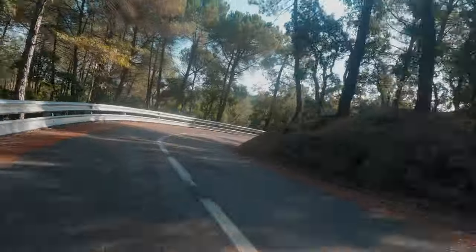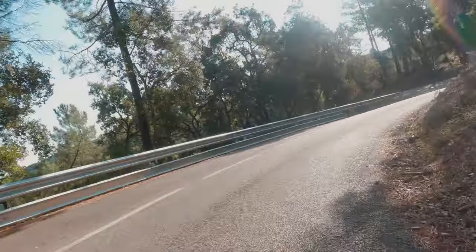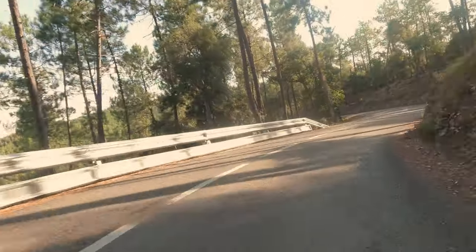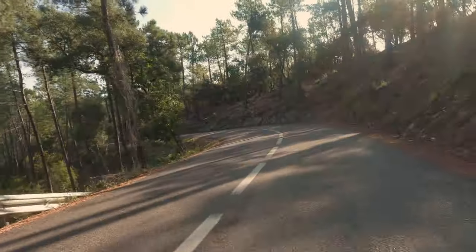In the mornings, the sun is directly ahead, making fast transitions between light and dappled shade frequent. With lots of turns, it's fun and fast.